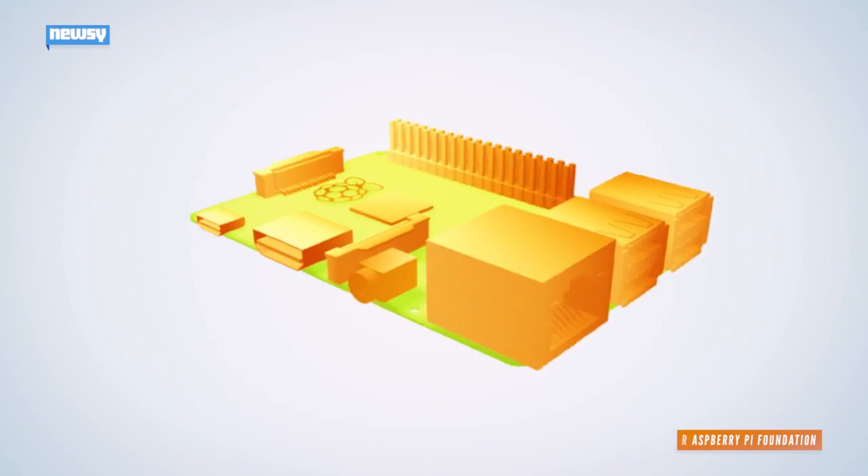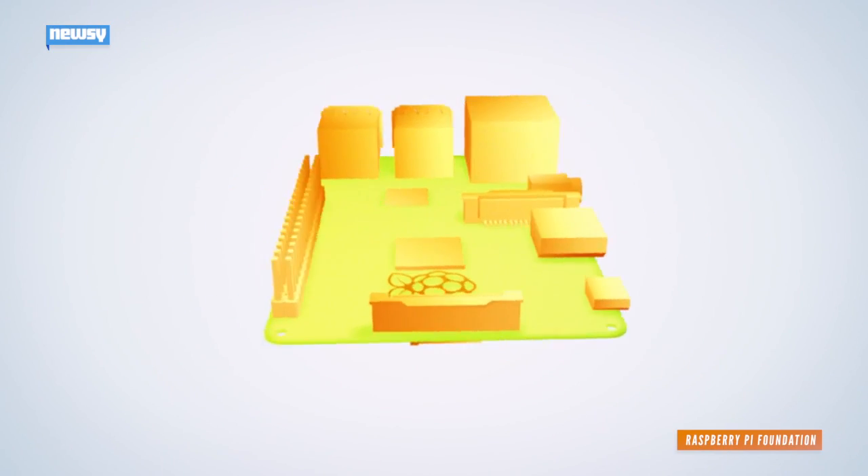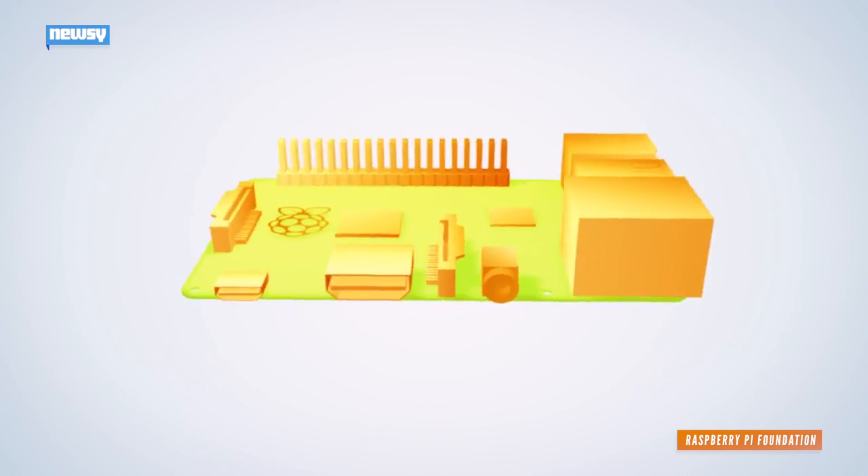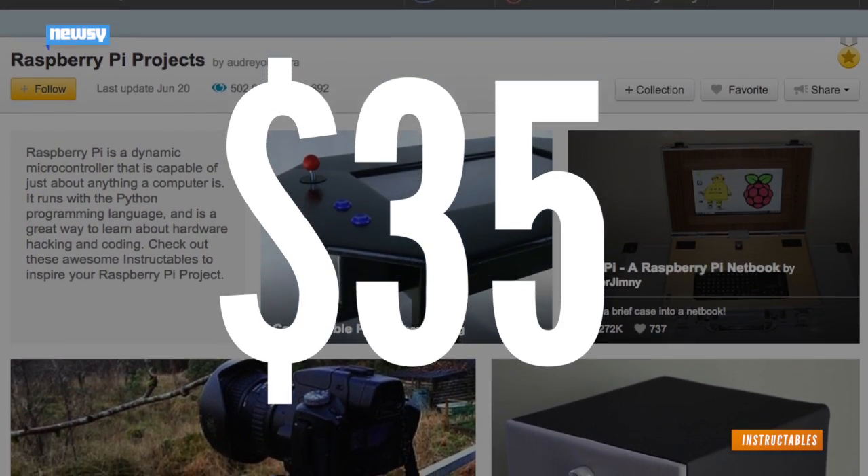This is a Raspberry Pi. It's a credit-card-sized computer that costs around £25, designed to teach young people to program. That's about $35 stateside.